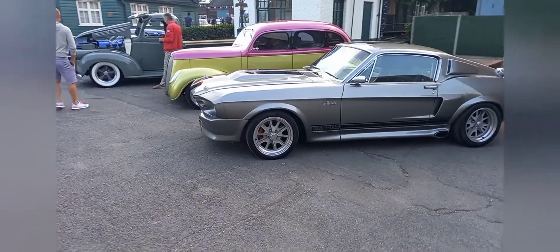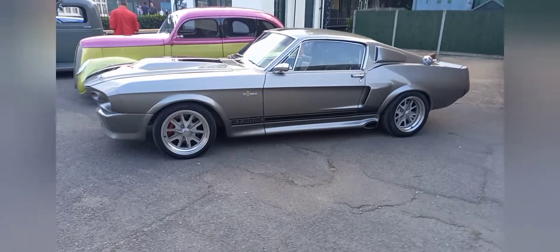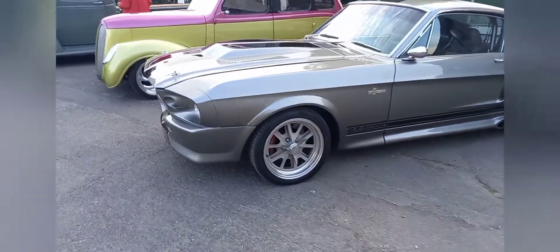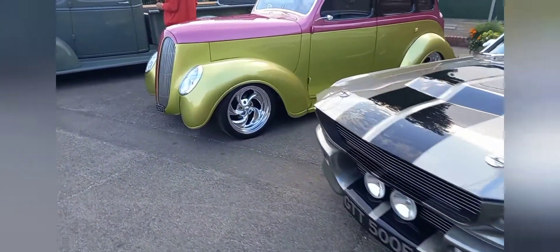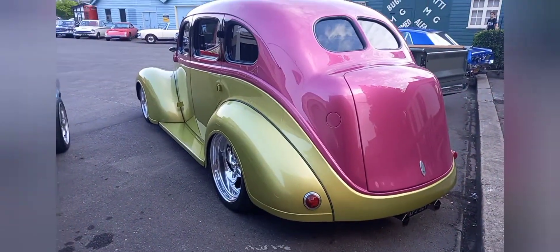Some of these cars here have won quite a few awards at car shows — I've seen them before. The Mustang GT500 — this has won numerous awards. It's perfect. And he went down a ditch, down a gutter.